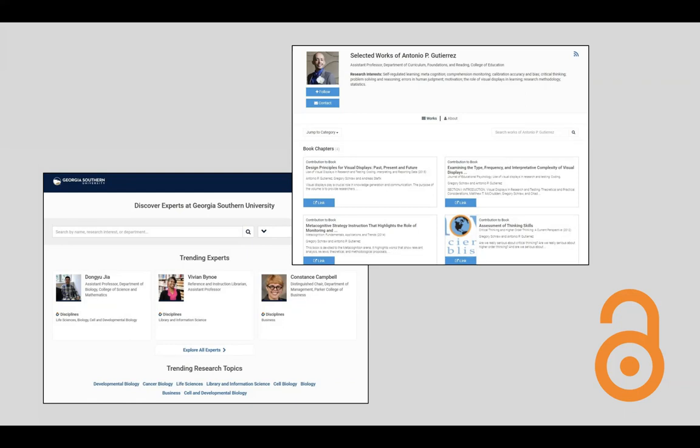Works archived in Digital Commons are discoverable through search engines like Google and Google Scholar, and there are built-in features such as social media sharing, RSS feeds, and follow buttons. This can increase research impact and raise the visibility of Georgia Southern as a research institution.